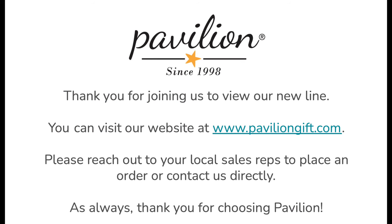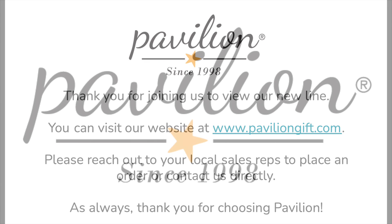You can visit our website at www.paviliongift.com. Please reach out to our local sales reps to place an order or contact us directly. As always, thank you for choosing Pavilion.